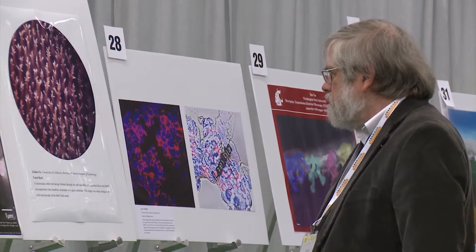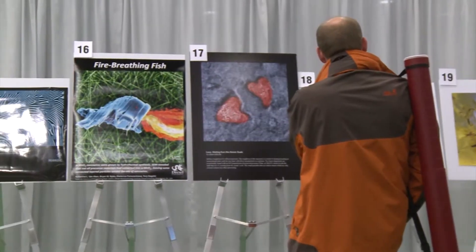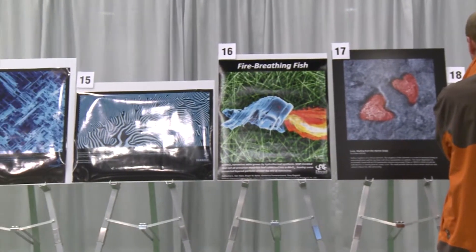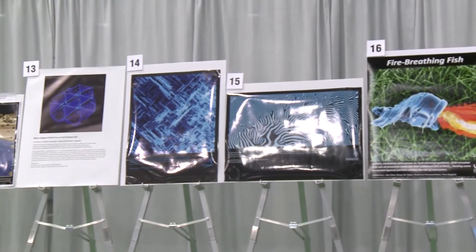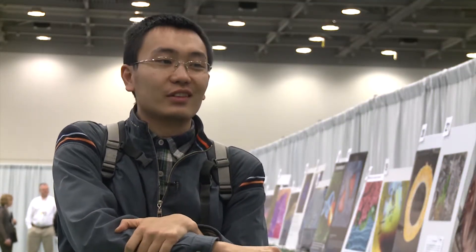For me, I'm a microscopist, and the art in a picture is very important to science, and sometimes it's quite novel to the scientific world. It's quite interesting to see different kinds of materials, different kinds of pictures, and it's a great entertainment and a great experience, both in science and art.